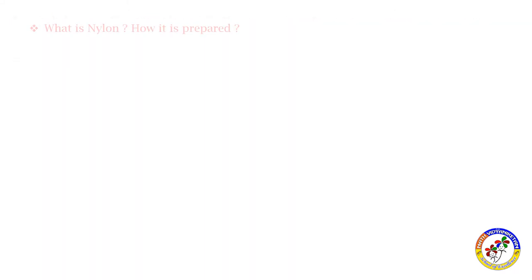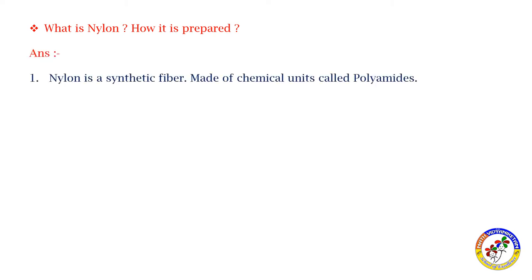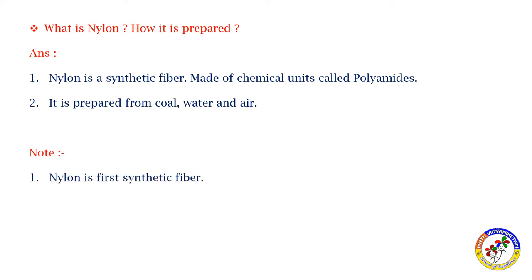What is nylon and how is it prepared? Nylon is a synthetic fiber made of chemical units called polyamides. It is prepared from coal, water, and air. Nylon was the first synthetic fiber and it replaced silk in most hosiery articles.